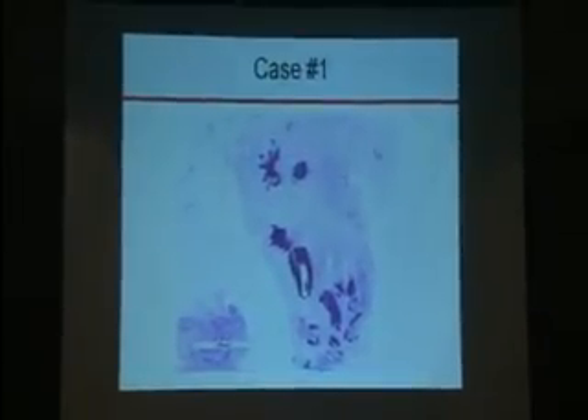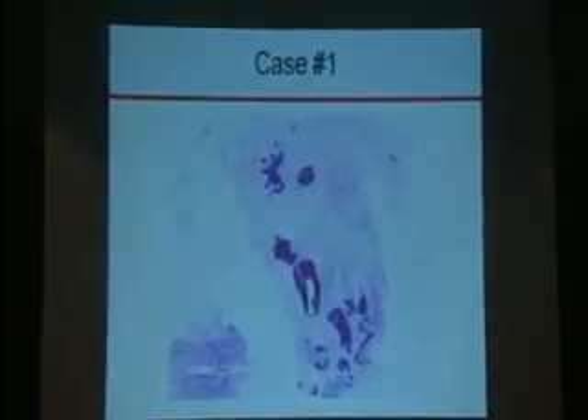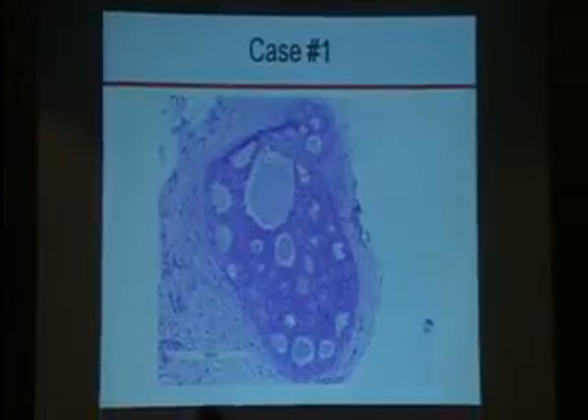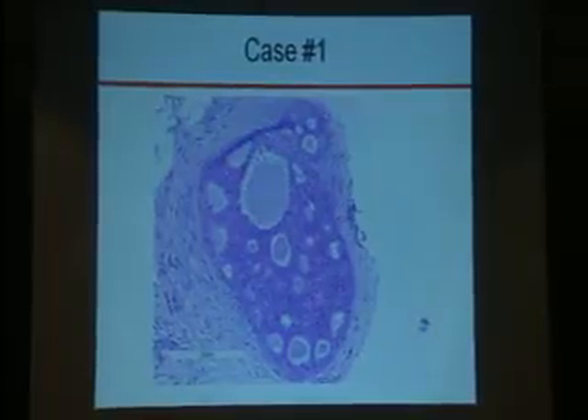The first case is a 58-year-old woman who had a stereotactic core biopsy of the right breast. Calcifications were identified on screening mammogram and this was a new finding. On the core biopsy, the microcalcifications are associated with dense stromal fibrosis. In addition to the area of microcalcifications, we have an epithelial proliferation next to that, which is a monotonous epithelial proliferation with well-formed cribriform areas. This entire area measures one millimeter.